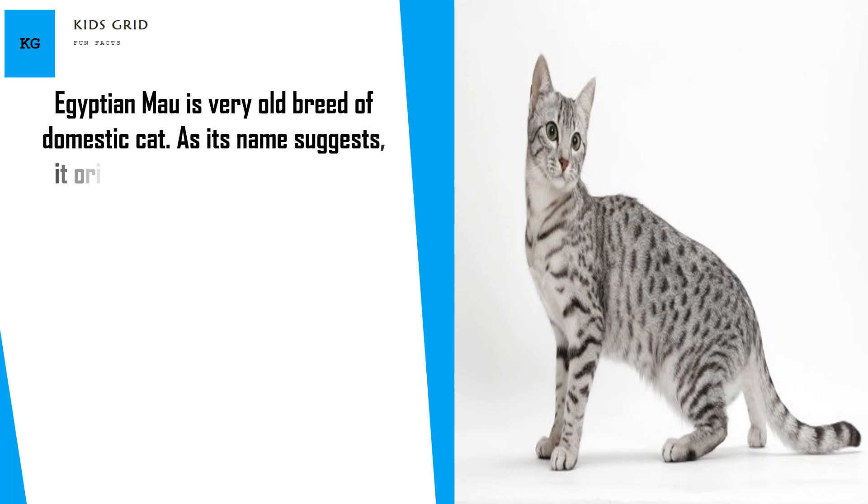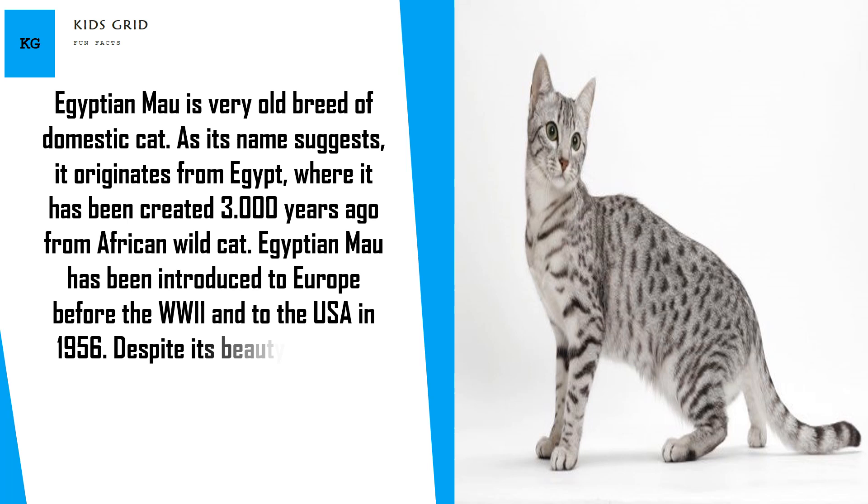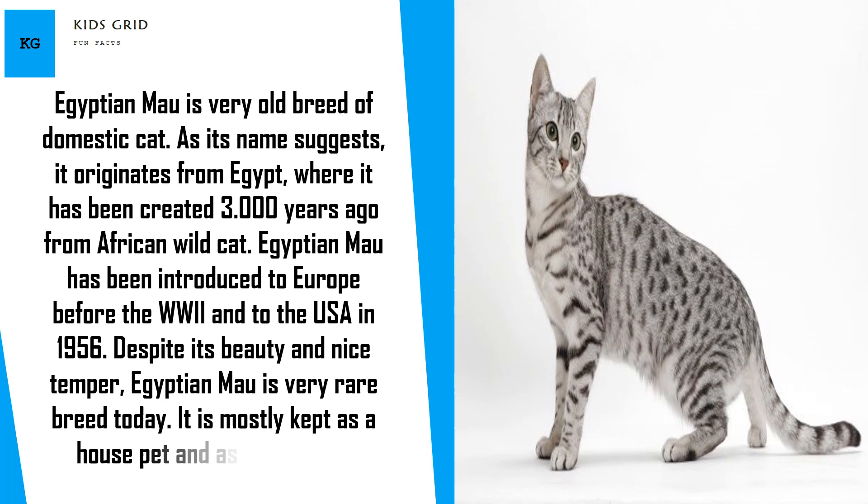Egyptian Mao is a very old breed of domestic cat. As its name suggests, it originates from Egypt, where it was created 3,000 years ago from the African wild cat. Egyptian Mao has been introduced to Europe before World War II and to the USA in 1956.